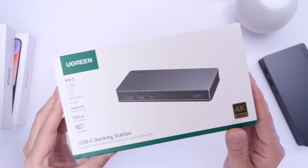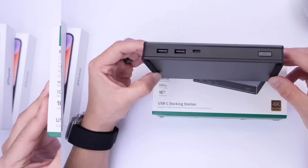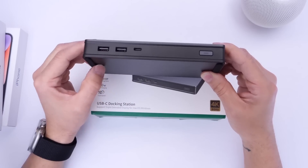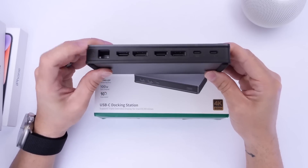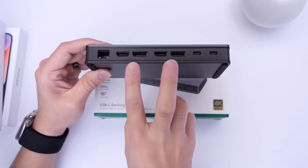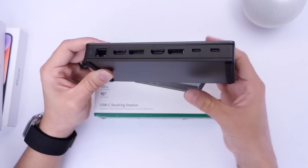Today's sponsor is longtime channel partner Ugreen, and their brand new 9-in-1 USB-C docking station with 4K support. On the front, there's a power button and two second-generation USB-A ports, plus a USB-C port. On the back, there's an Ethernet connection, two HDMI ports, and two DisplayPorts for a dual monitor setup with 4K support. There's also a host connector for your laptop and 1000mW power delivery USB-C.